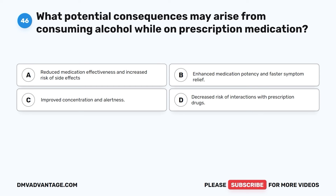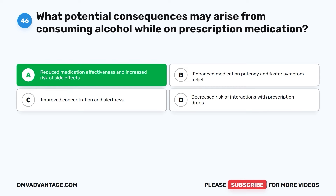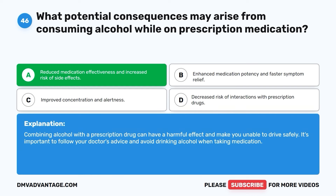Question forty-six. What potential consequences may arise from consuming alcohol while on prescription medication? A. Reduced medication effectiveness and increased risk of side effects. B. Enhanced medication potency and faster symptom relief. C. Improved concentration and alertness. D. Decreased risk of interactions with prescription drugs. The correct answer is A. Combining alcohol with a prescription drug can have a harmful effect and make you unable to drive safely. It's important to follow your doctor's advice and avoid drinking alcohol when taking medication.